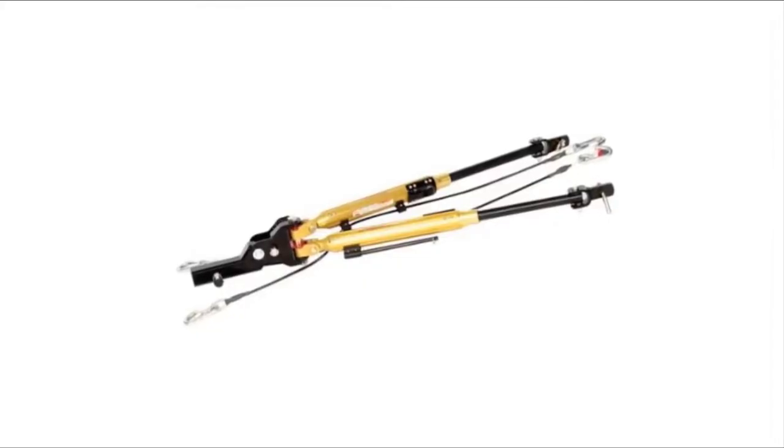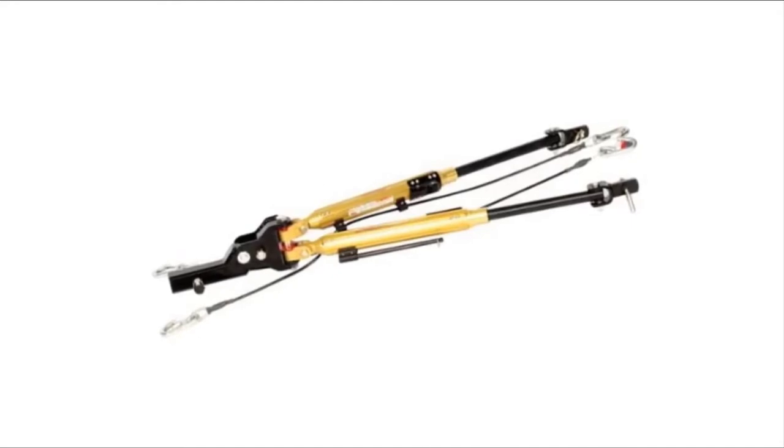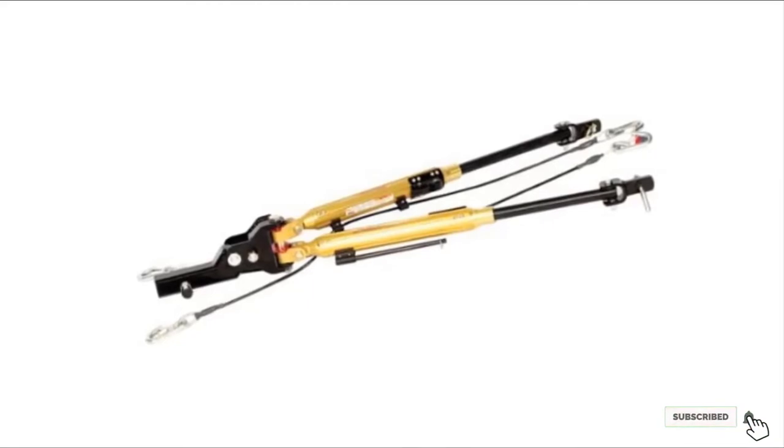Each Demco Tow Bar includes coiled safety cables to ensure your RV and car meet local safety regulations. This tow bar is made using stainless steel and aluminum in a combination that carefully balances strength with weight.